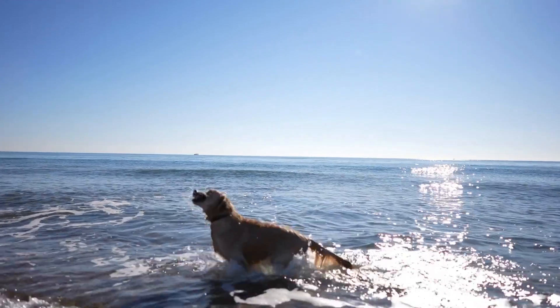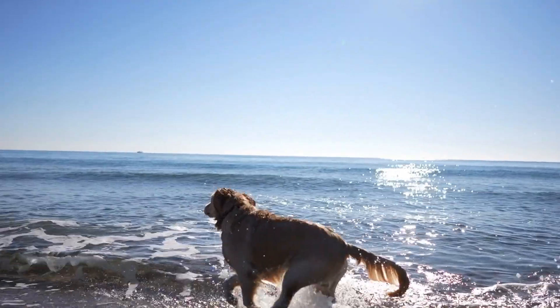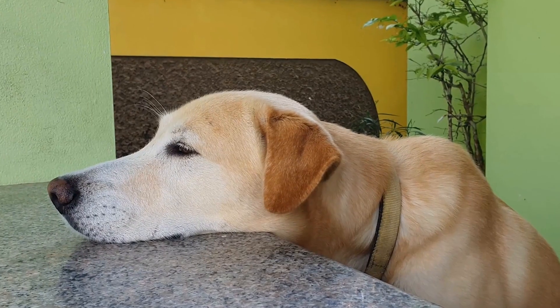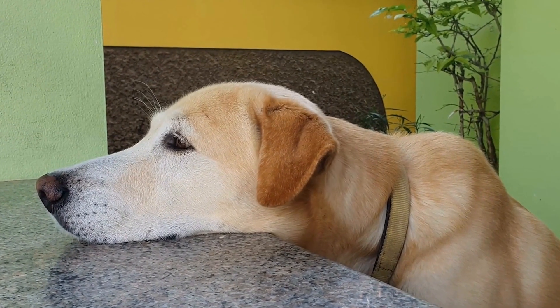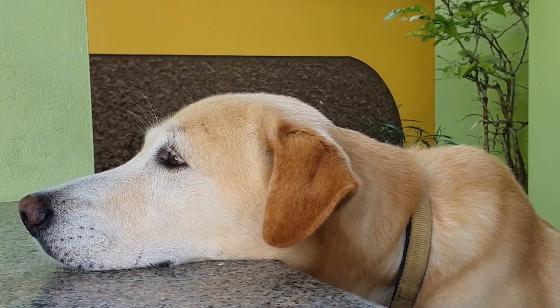While their coats are not excessively long like some other breeds, they do shed year-round and have two heavy shedding seasons during spring and fall. This shedding can be frequent and intense, which means that regular grooming is necessary to manage the dead hair and keep their coats in good condition.